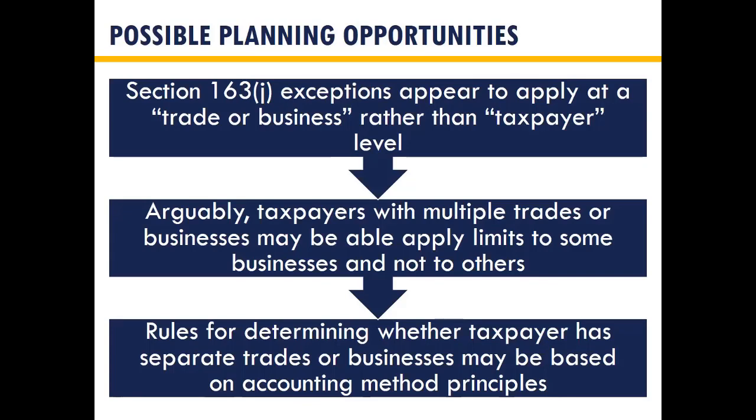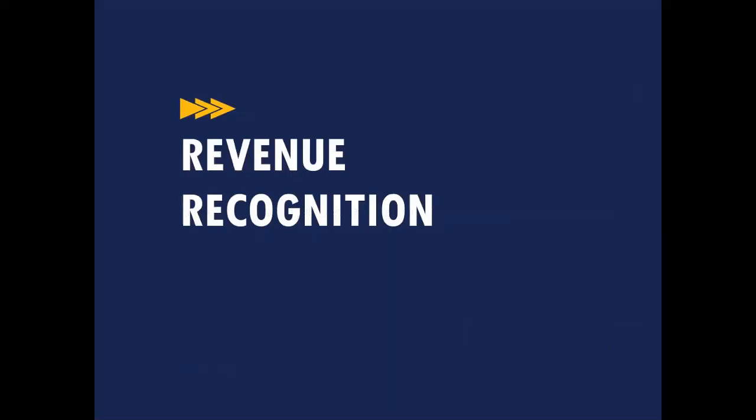We haven't received final regulations for 163J yet — we're waiting for guidance that the IRS says will come out late summer or early fall, around August or September. They'll put out proposed regulations addressing many open questions. For now, we're advising people to use the statute to make their best educated assumptions for 2018. You don't technically have to follow the final regulations for 2018, but they will need to be implemented for 2019.